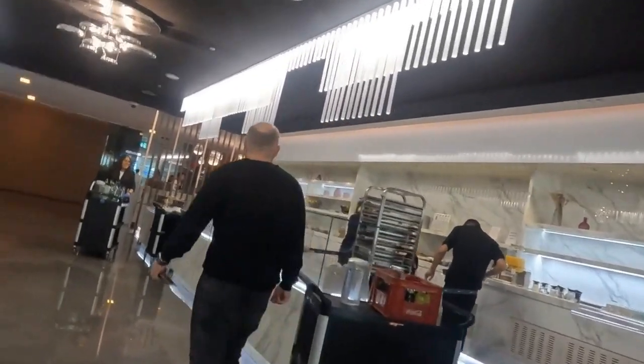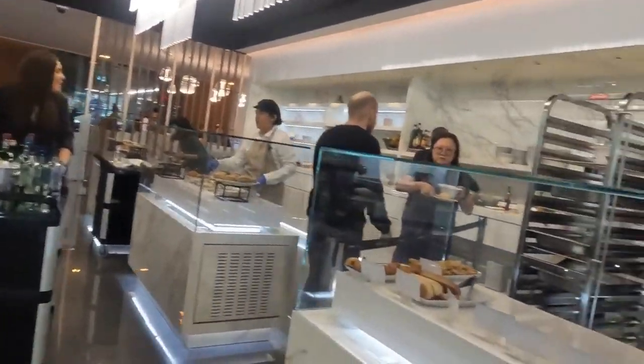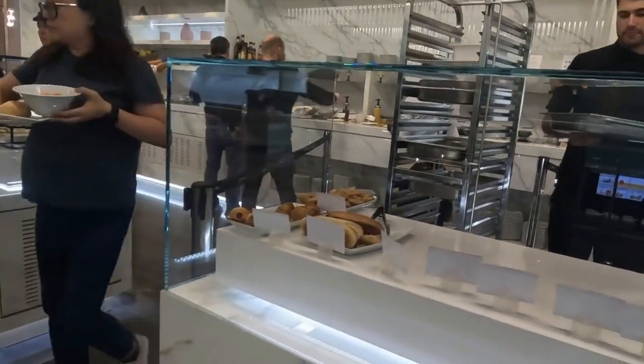Finally, you can pay a fee of €32 per person to enter the Barcelona VIP Lounge regardless of your class of travel, subject to availability.